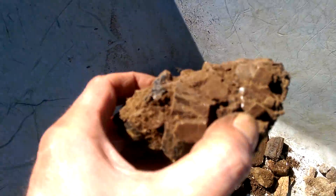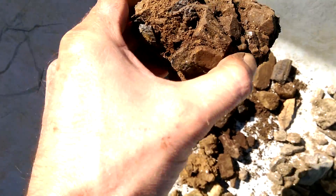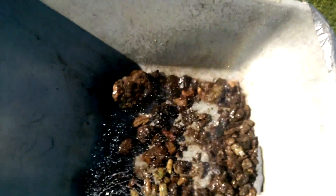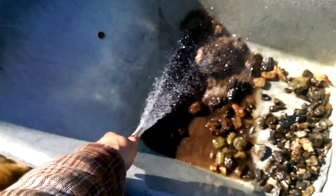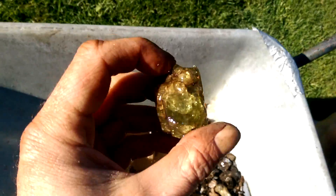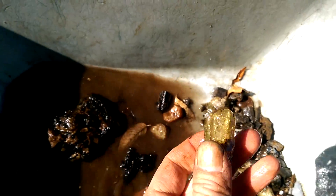Got a couple rocks with like a bunch of different stuff in them. I don't think I found any Titanite - if there is any it would be in one of these rocks, but unfortunately I didn't find any Titanite. So turn the hose on it. Here we go.